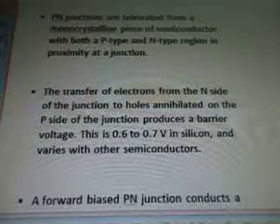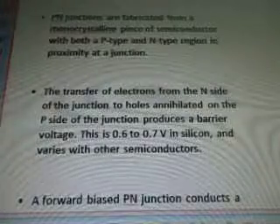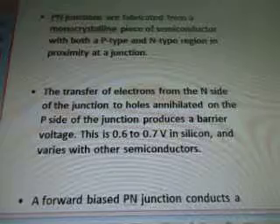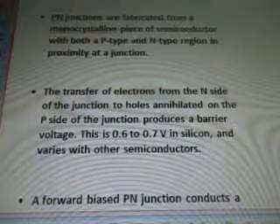The transfer of electrons from the N-side of the junction to holes on the P-side produces a barrier voltage. This is 0.6 to 0.7 V in silicon and varies with other semiconductors.